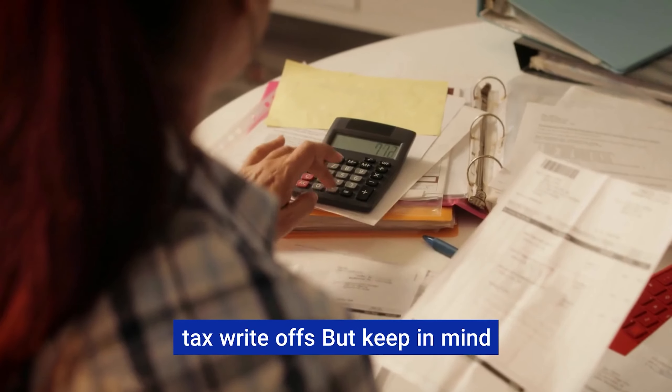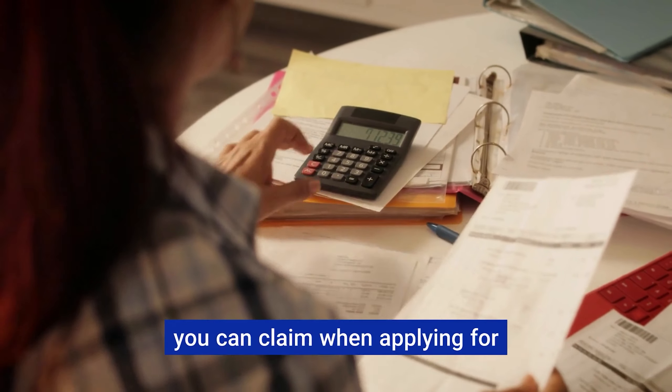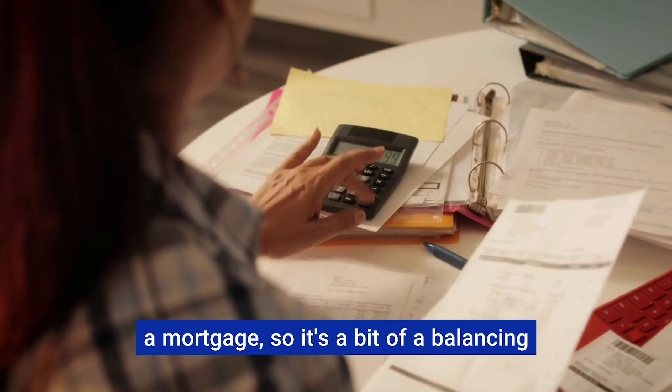You might be enjoying those tax write-offs, but keep in mind they can affect how much income you can claim when applying for a mortgage, so it's a bit of a balancing act.